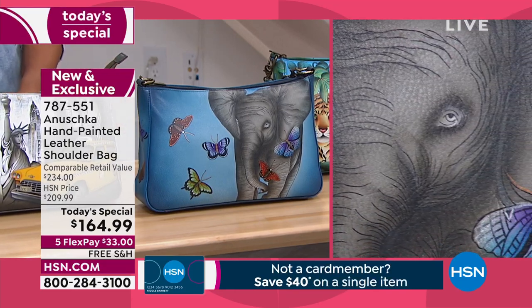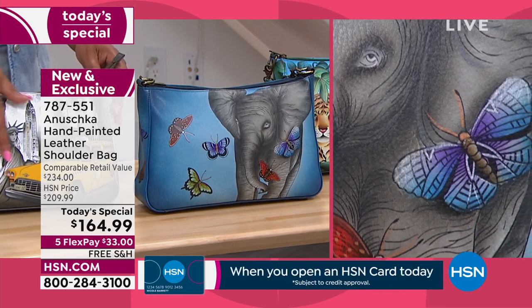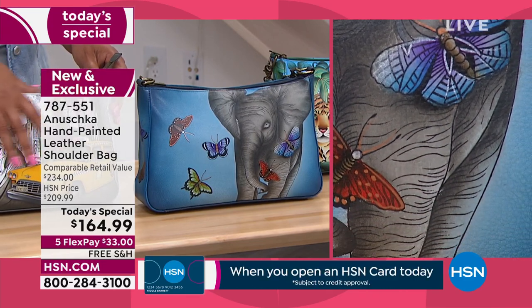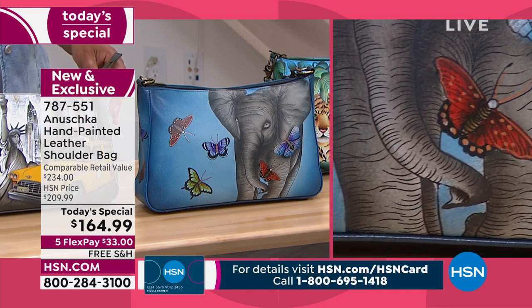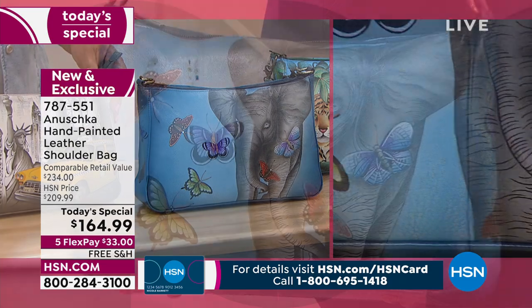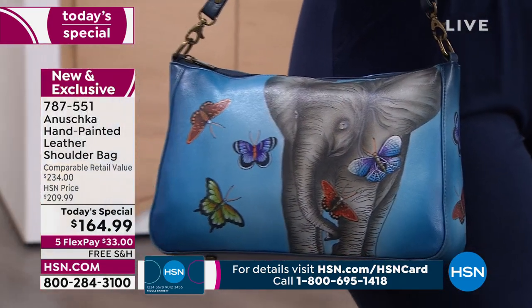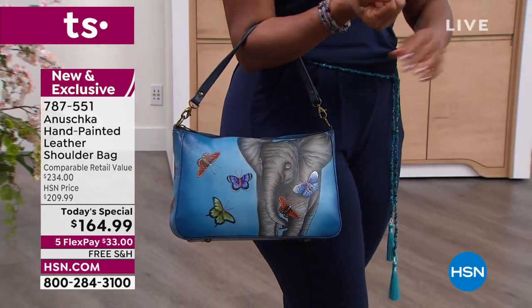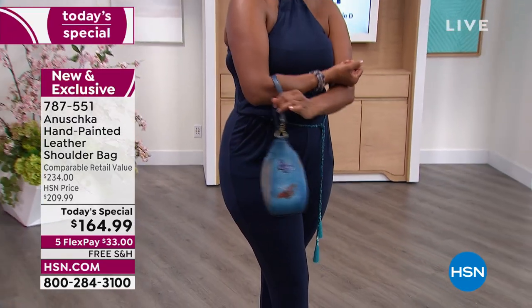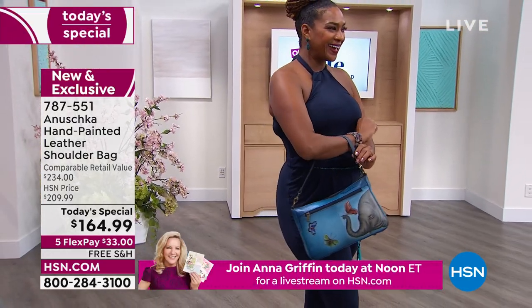Every painting — look at the elephant. An elephant is a symbol of strength and compassion. If you are somebody who has strength and always shows compassion without abusing it against others, what a beautiful bag to carry. When you turn it around, the elephant has its trunk up — so you've got good luck on one side and strength and compassion on the other side.